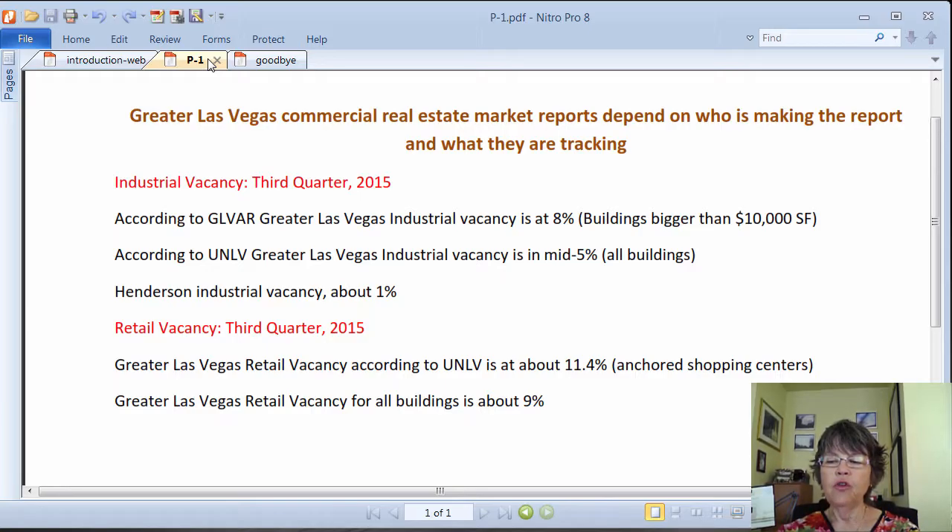These reports are best used as a guide for the direction of the Las Vegas commercial real estate market. For example, if the net absorption is high and builders are building or planning to build new commercial properties, that is good news and means that higher asking sales prices and lease rates are on the way.